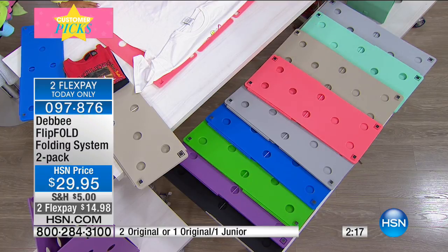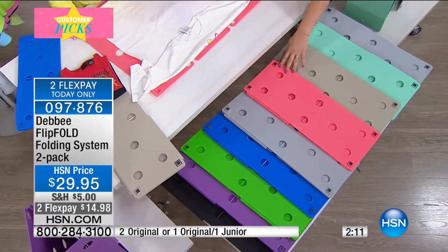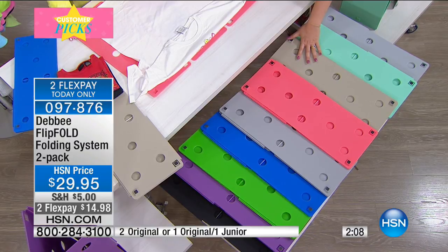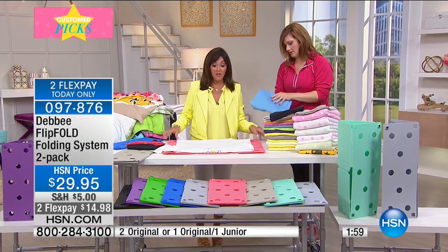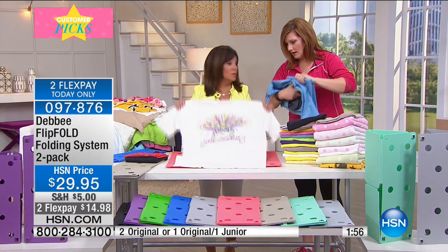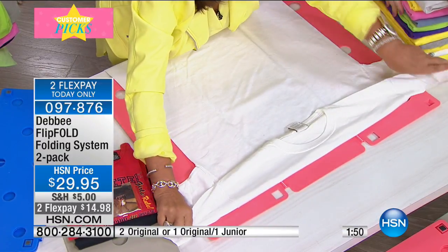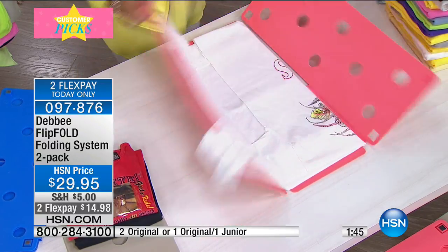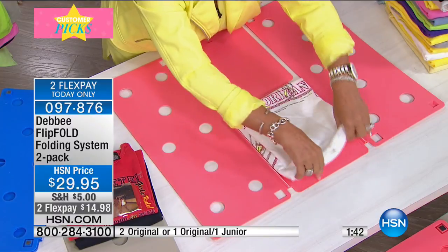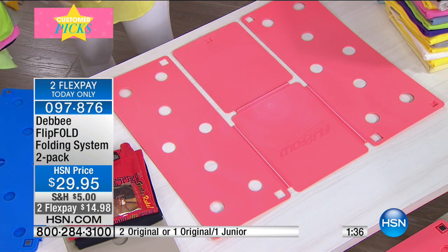We have coral as a brand new color with khaki, and blue, green, purple, and black as well. Remember, you're getting two, not one. Here's another trick — if you have a t-shirt and want to show what's on the front, fold the neck down a little and now you're featuring the front. This is the lowest price by far anywhere in the world — here at HSN we have the best price.